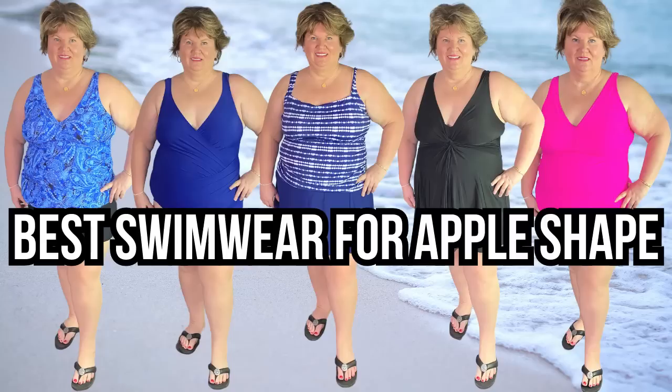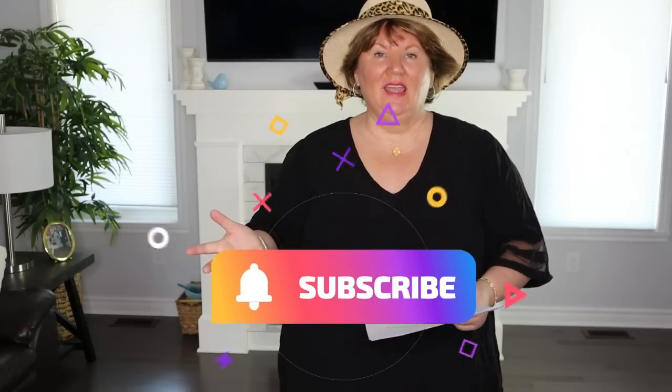Hi ladies, it's Kathy and today we're talking about swimwear. I have five bathing suits to show you — three tankinis and two one-piece suits — four cover-ups, a couple of beach bags, a couple of beach hats, and I'm going to show you the jewelry that I'm wearing in just a minute.